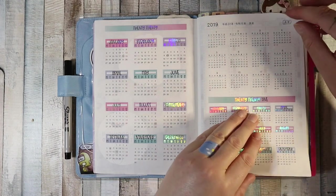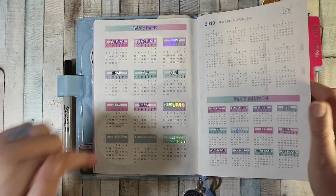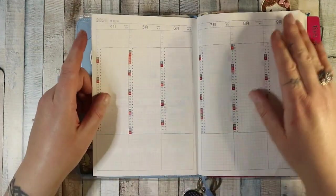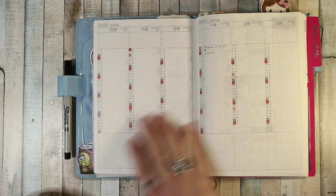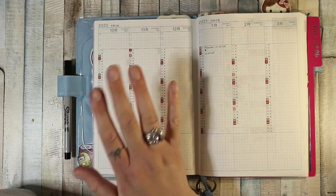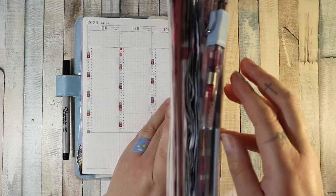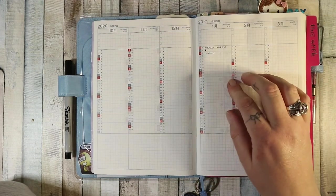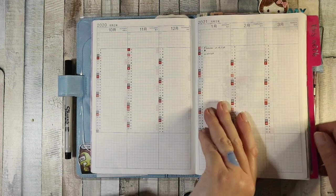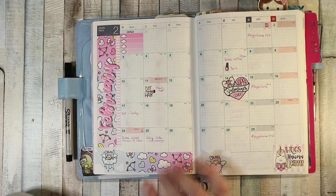I've highlighted family birthdays — immediately family birthdays for people in this house and my brother. Then there's this section I don't know what to do with, so when it comes to 2021 I'm using it as a key. I'm only going to use this planner to the end of the year — it already goes up to March of next year but I'm not going to use it that long. Next year I want to get the Avec, which is six months per book. I've set up a key here so I know what lists are where.